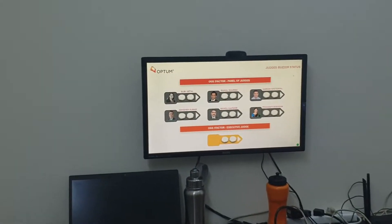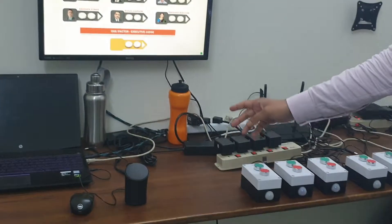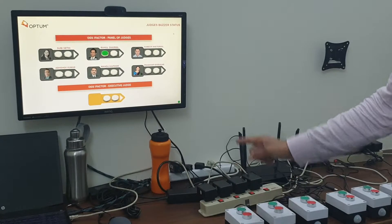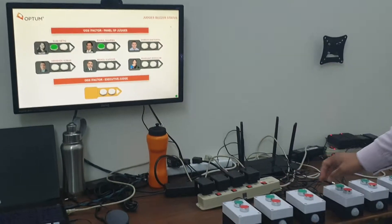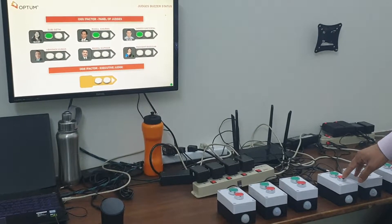Now let's say, after another presentation, Rahul Sharma presses, Subhi presses, Sameek Hritywal presses, and then one more person presses red.